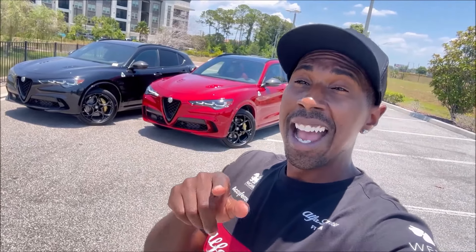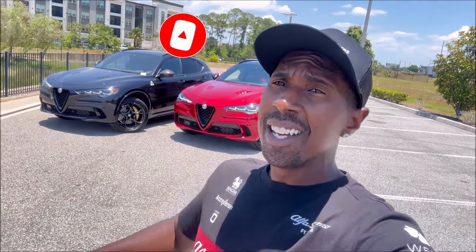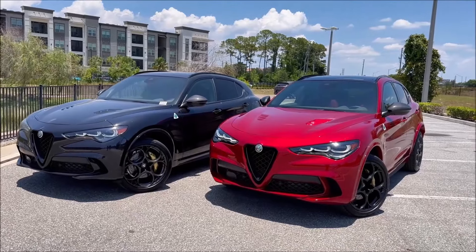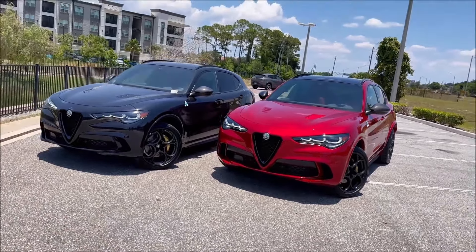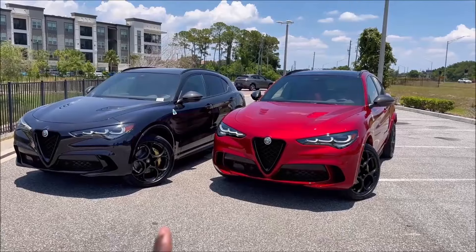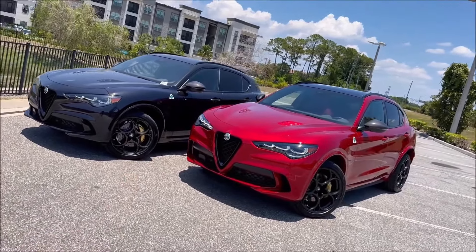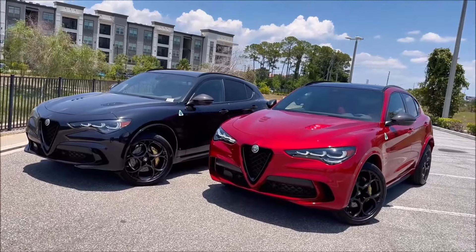Only 65 being made for the North American market, and we have two here today. I want to see which one you like the most — the spec and the price. So with that said, let's do a quick breakdown here at Alfa Romeo St. Petersburg to see which carbon edition you guys want to take home. Major shout-out to Alfa Romeo St. Petersburg for letting me take a spin around two Stelvio Quadrifoglio Carbon Editions for 2024. If you guys want either of these cars, check the link in the description for their website and phone number. Give them a call and get one of these Alfas out of here today.